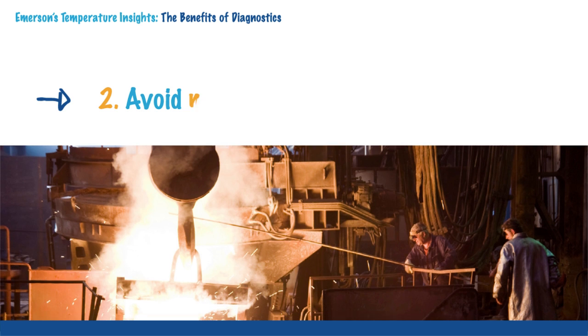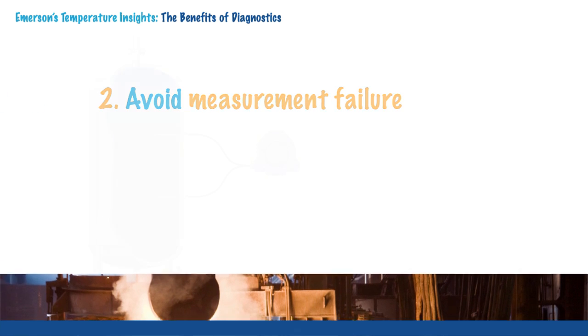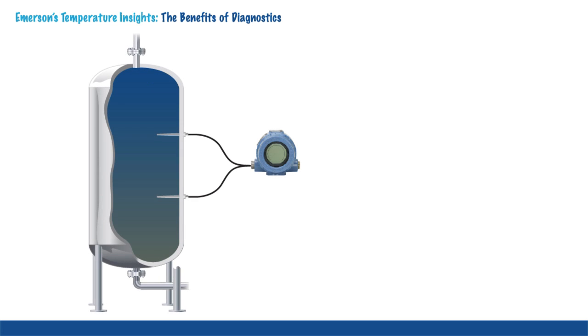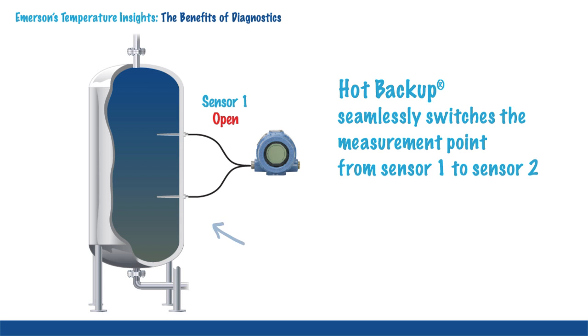Because of harsh environments, the most common measurement failure involves sensors. Hot backup is a diagnostic to monitor sensor failure. Hot backup seamlessly switches the measurement point from sensor 1 to sensor 2 if the first sensor fails.